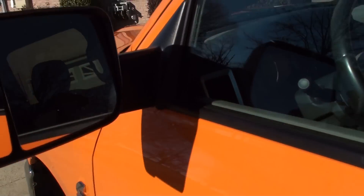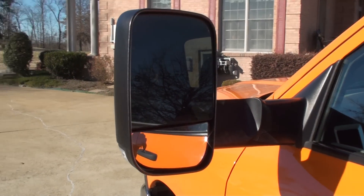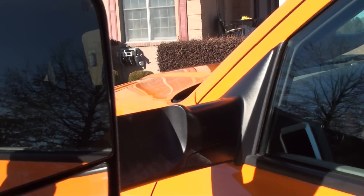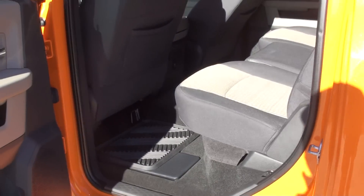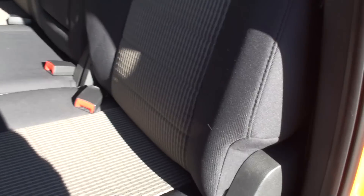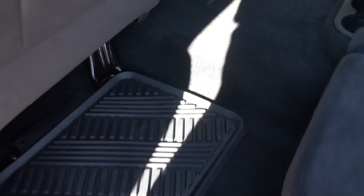These mirrors — they pop open. You can put them like this when you're towing something to have better visibility. It's got the nice big doors — not a mega cab, but it's got the big doors. Got storage, an outlet, some vents, and the speakers up here, which are part of the upgraded sound system.